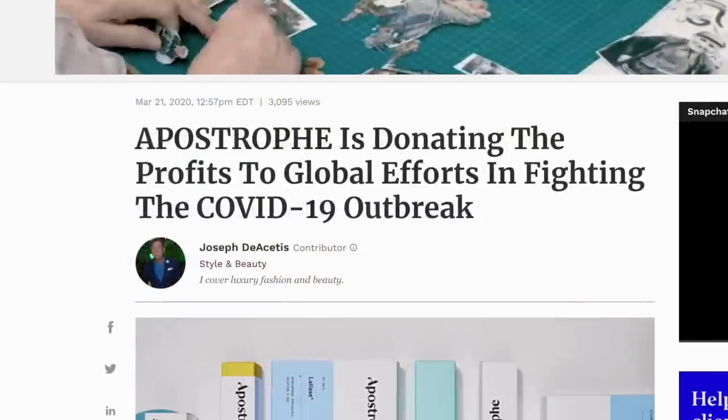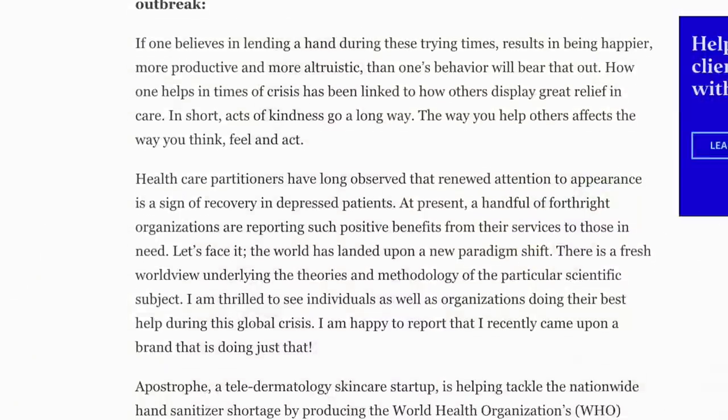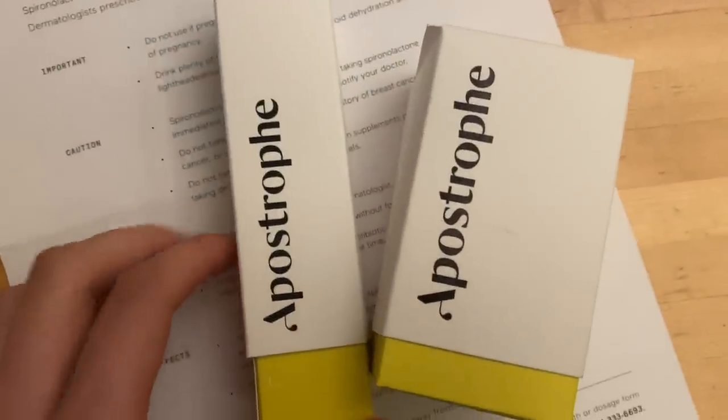What I also really liked is that they did an open charity campaign for COVID-19 — we'll call it CV19 so the algorithm doesn't flag this video. They created a hand sanitizer campaign and made donations to people in need, which is really cool. I don't know if Dermatica or Curology or Rory or these other companies have done that, but the fact that Apostrophe did and that they're open about it is really awesome.